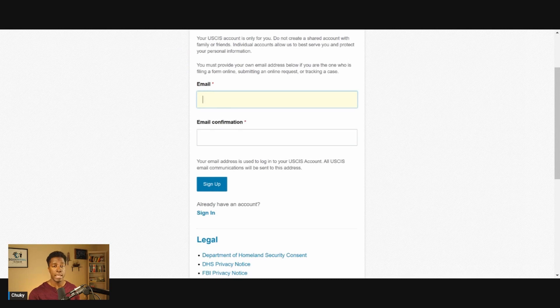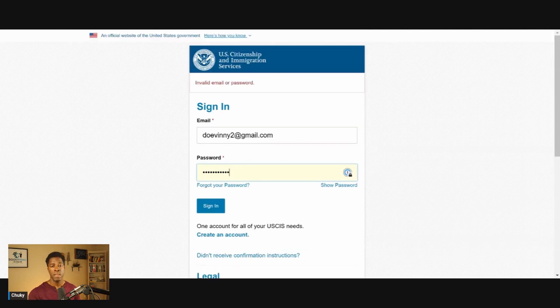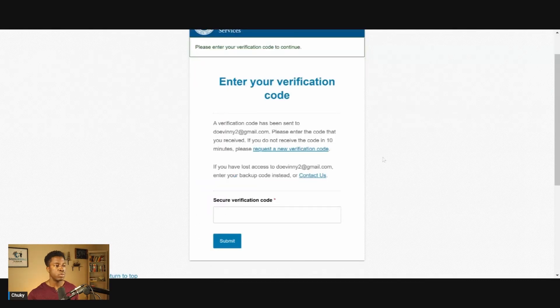Then you'll have to go through a few steps to confirm that you actually own that email address and also to provide some password security questions. Since I've already created an account with USCIS, I'm just going to go ahead and sign in. The next step will be to enter a secure verification code that USCIS will send to your email account every time you try to sign into this account.